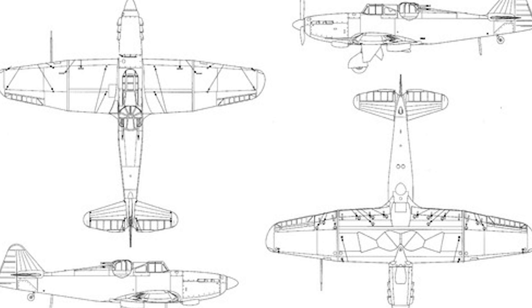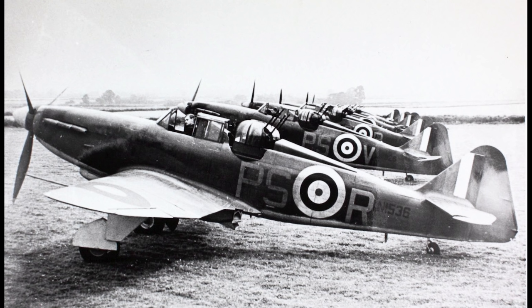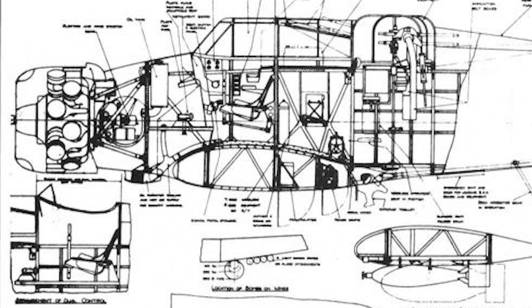The Air Ministry issued specification F9-35, which called for a twin-seat monoplane fighter with all of its armament concentrated in a rear-mounted turret that had a 360-degree upper hemisphere field of fire. The idea being that the aircraft would manoeuvre itself underneath an enemy bomber formation and fire its turret up into them, as the underside of most bombers was considered to be the weakest point of defence in terms of armour and armament. It was also thought that the wide field of fire from the turret would allow the aircraft to defend itself without the need for installing forward-facing weaponry.